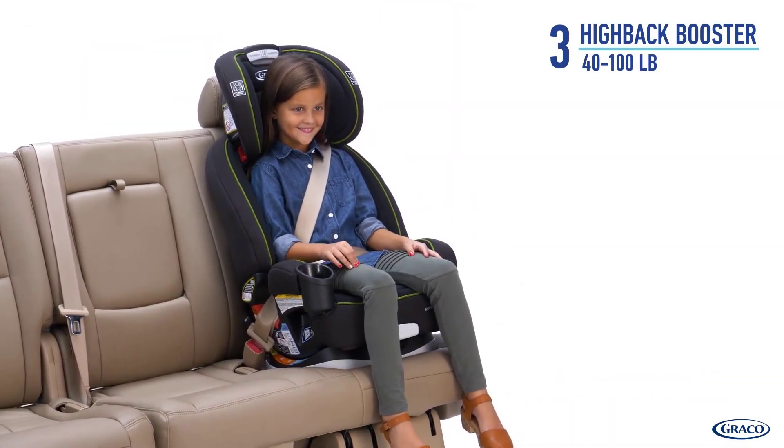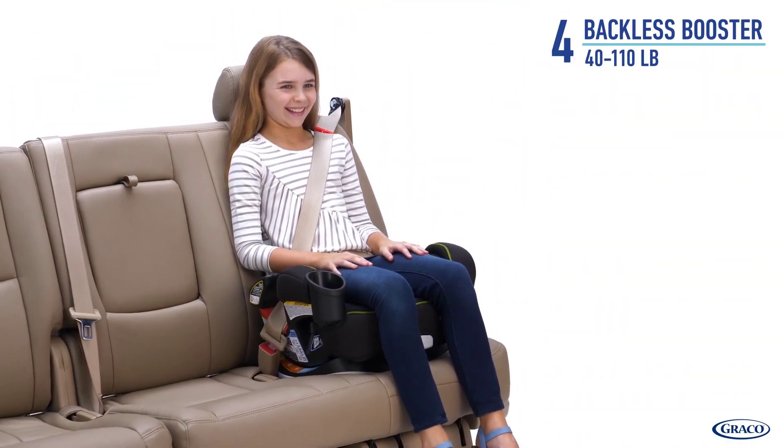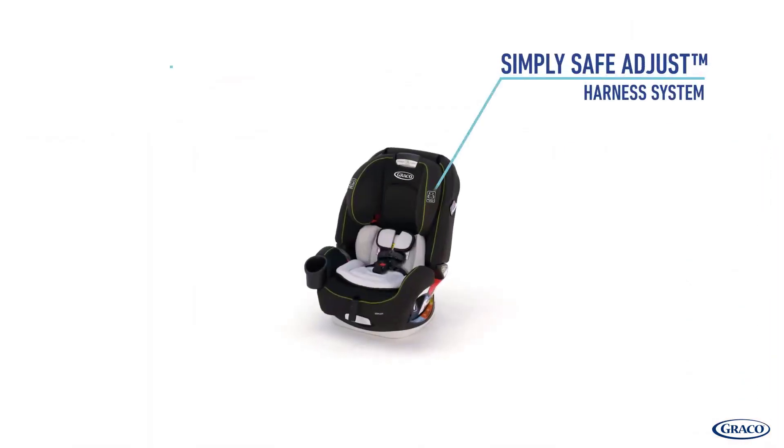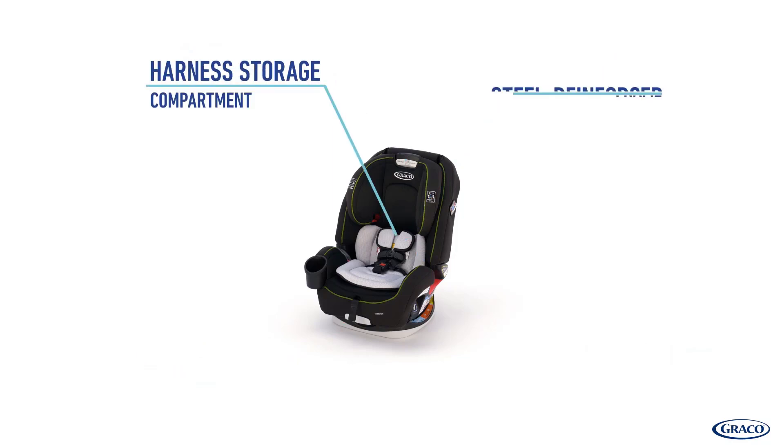rear-facing harness from 5 to 40 pounds, forward-facing harness from 22 to 65 pounds, high-back booster from 40 to 100 pounds, and backless booster from 40 to 110 pounds.